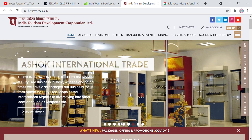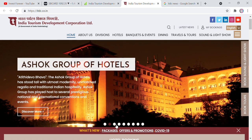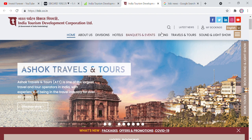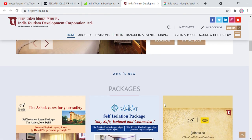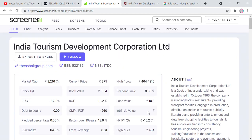The business model, as you have understood, includes hotels as well as diversified services. They look at education, tourism, hotels, tours, Kalinga show, banquets, events, dining, travels and tours, and sound and lighting shows. You can check the company website for more details. Besides this, we are talking about some other parameters. First of all, it is a debt-free company, which has been shown in the fundamentals. There are no share pledges. ROC and ROE are not something special. It is a small cap company with a market cap of 316 crore rupees and a face value of 10 rupees.